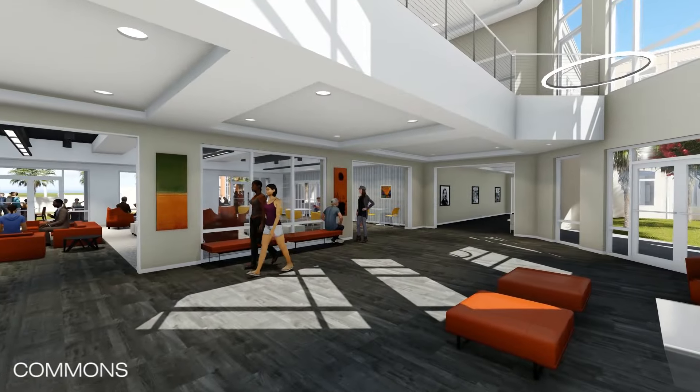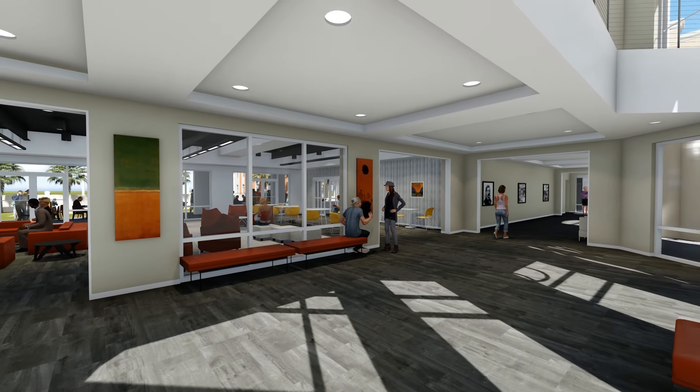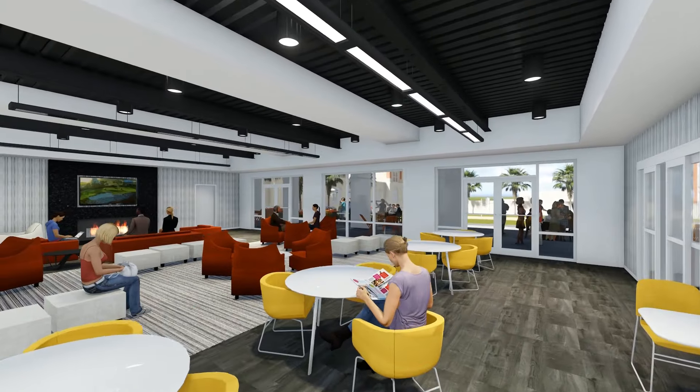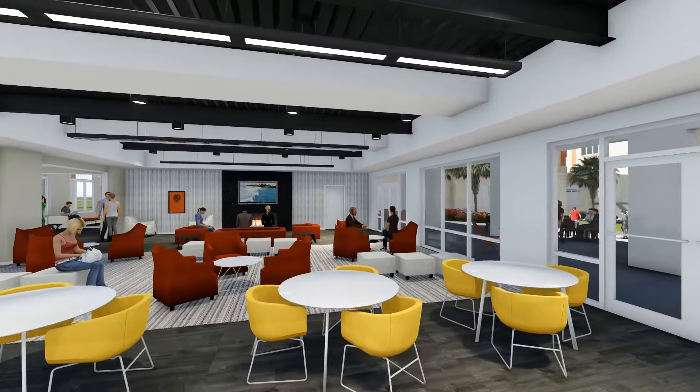The two-story Commons includes lounge and study areas, meeting rooms, and other amenities for those residing in all of the residence halls. Additional space in the Commons will encourage increased participation within the 45-plus student clubs and organizations.